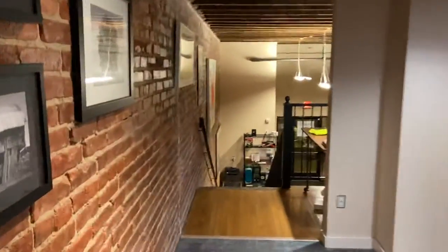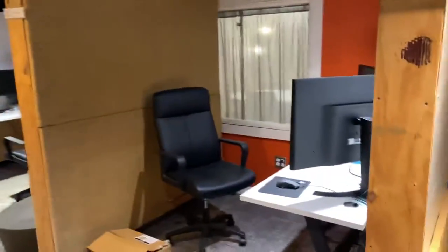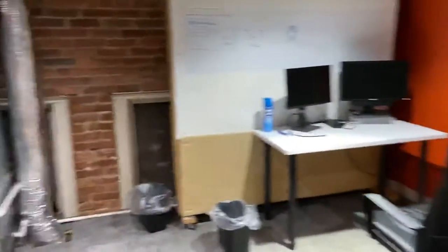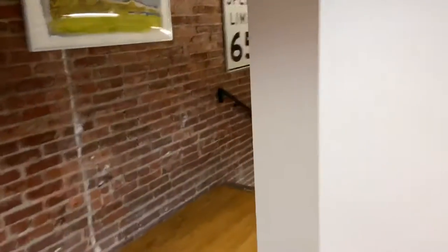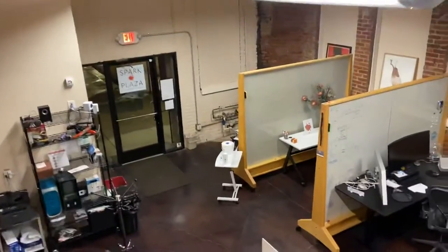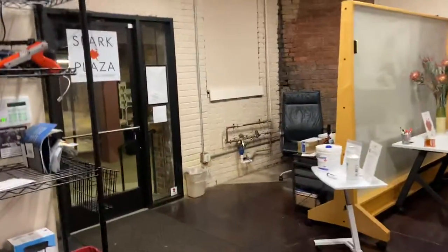Then we have additional dedicated desks on the mezzanine floor here. These dedicated desks come with a chair, a seat, a place to put all of your equipment, and a place to get your work done. We've got dedicated desks, and we even have one available right now, here in the downstairs back area of Spark Plaza at the secondary entrance.